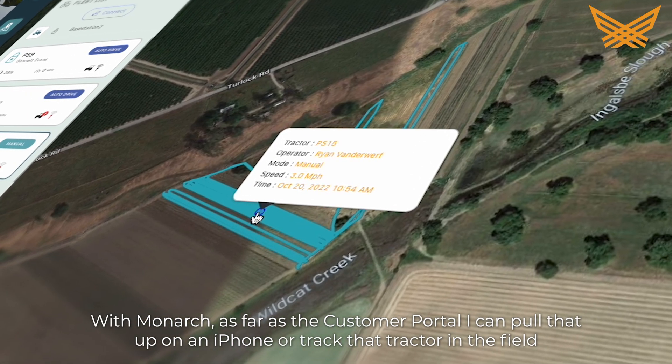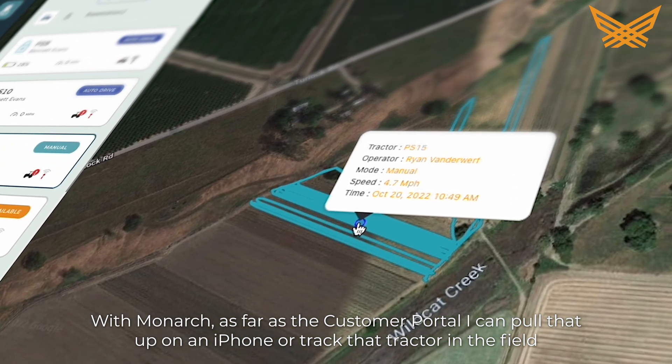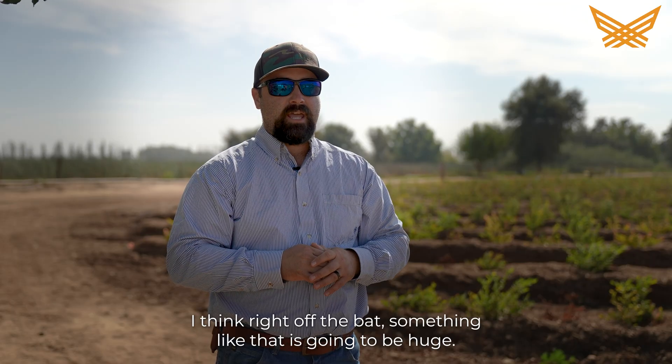With Monarch, as far as the customer portal, I can pull that up on an iPhone and track that tractor in the field instead of having to be there and physically see it. I think right off the bat something like that is going to be huge.